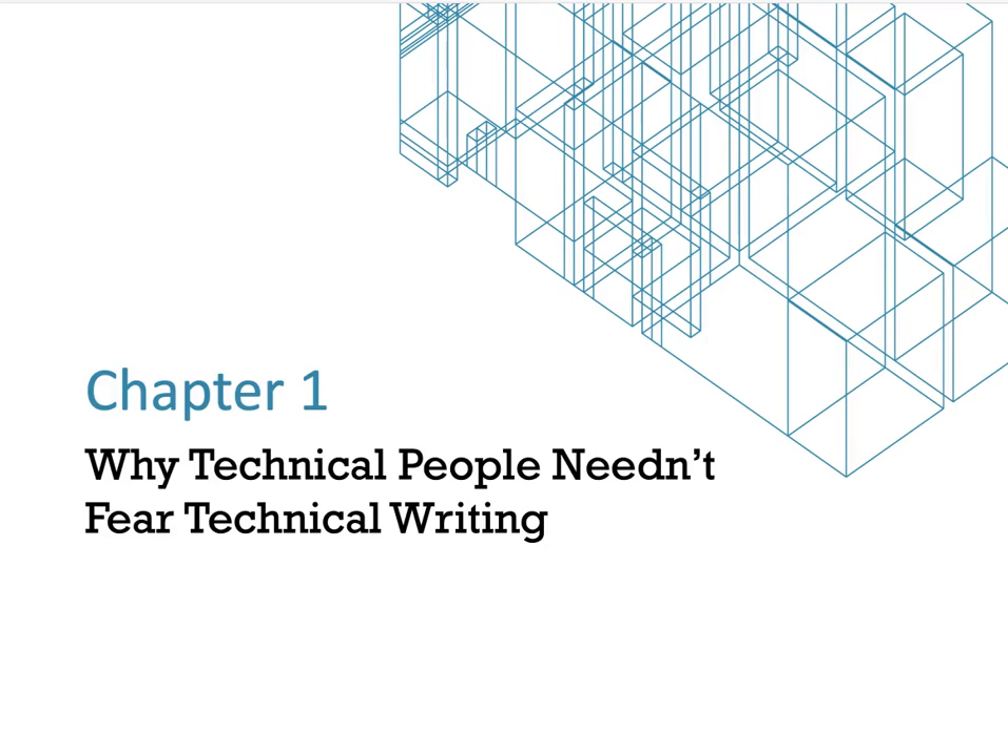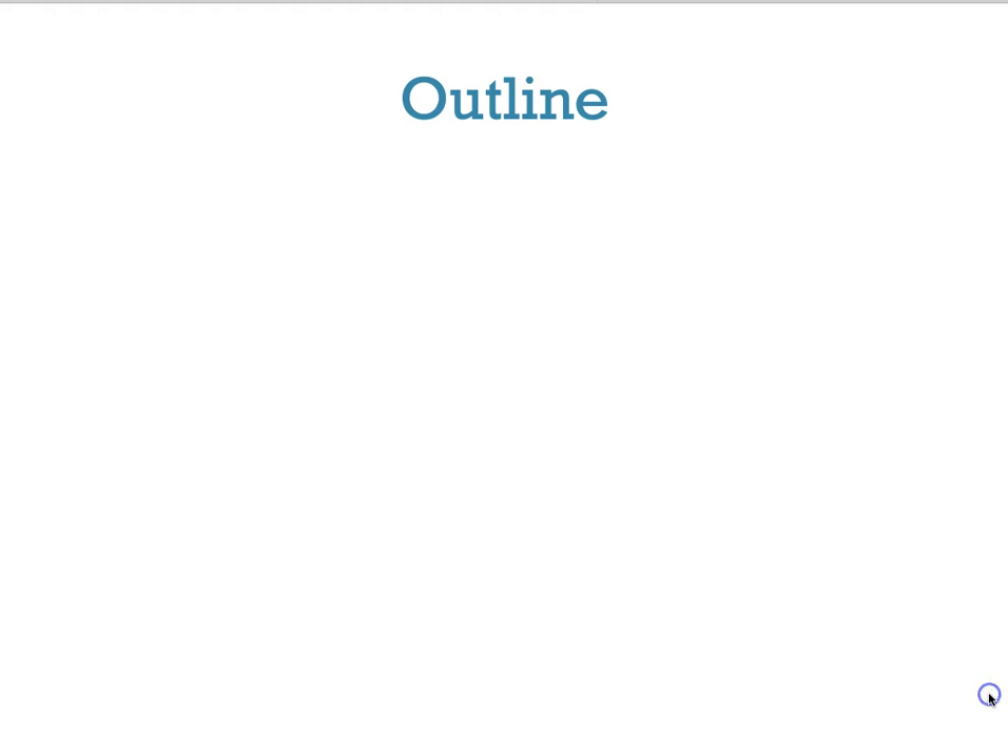The first chapter of our book is called Chapter One: Why Technical People Need and Fear Technical Writing. It's going to give us a good sense of the class as a whole. Each week we will have an outline that will lay out the key concepts of what we'll cover, and then we'll delve into the content.